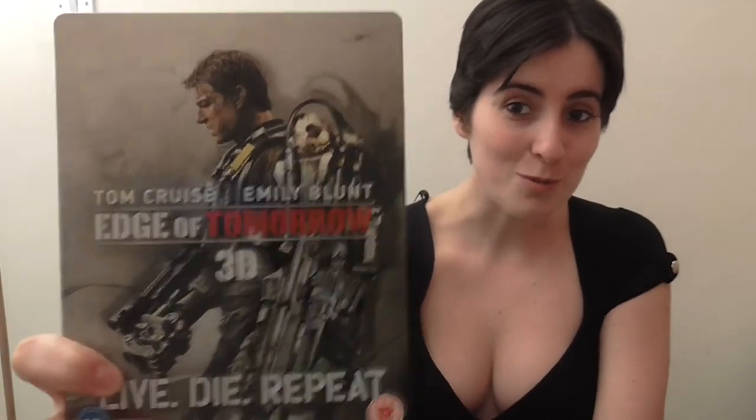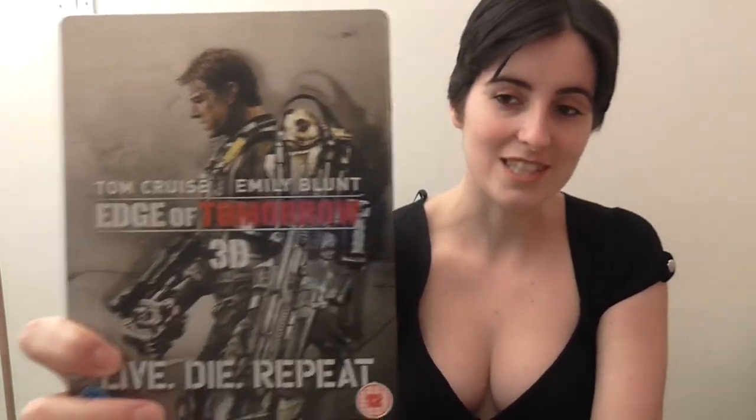Steelbooks really aren't that much money nowadays, you know, just a few quid. I picked this up from HMV and the price difference between the standard Blu-ray and the steelbook really is not that much money, so for the sake of this beautiful cover art I went for the steelbook.